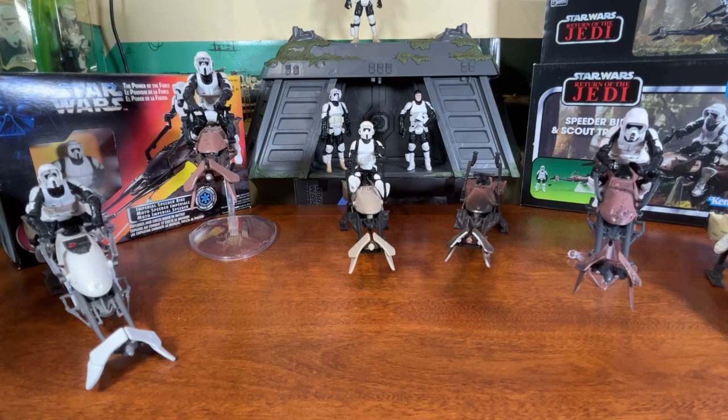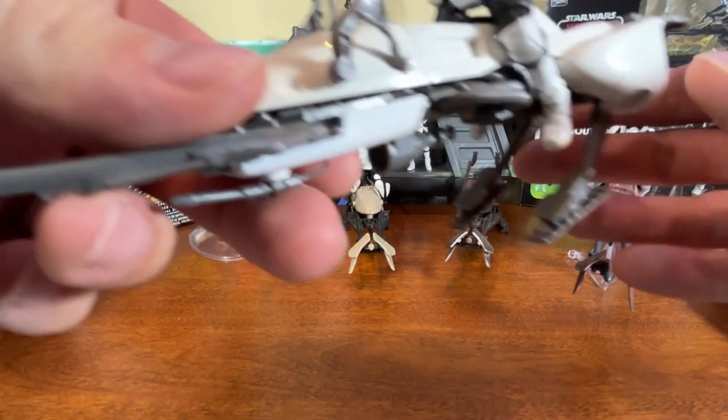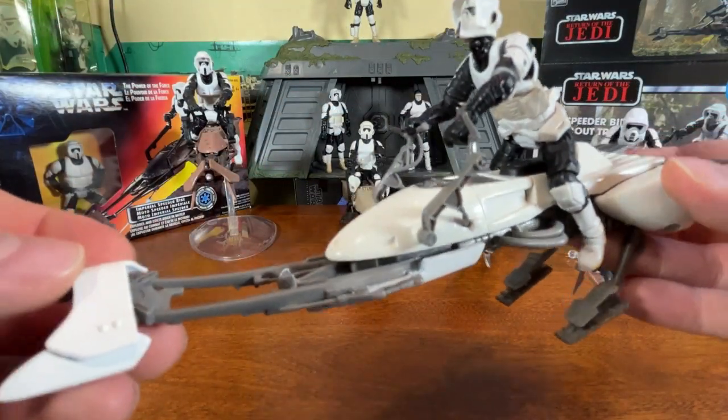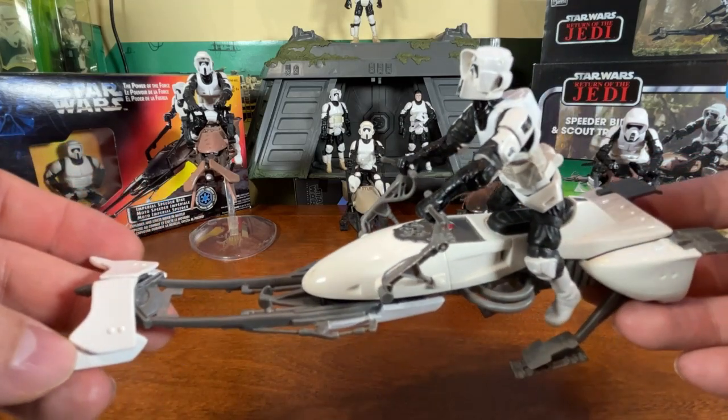So in 2010 we got a large AT-AT titled the 'bad AT-AT,' and a lot of those vehicles had small escape vehicles attached as a play feature. The AT-AT had a speeder bike hidden in the back — we looked at that in one of our reviews. It's an updated version of the one initially released in 1983 — a nice clear white design, so it looks a lot shinier.